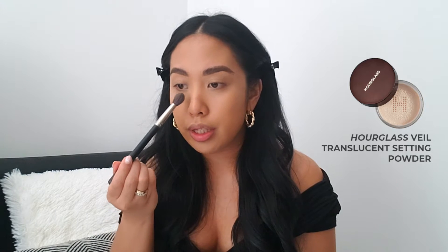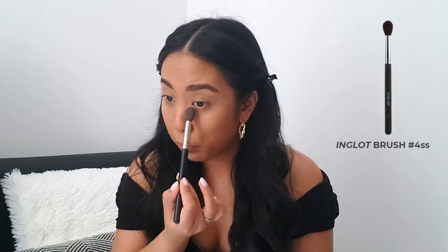Next, I take the Hourglass Veil Translucent Setting Powder and set in the regions where I get a bit oily, which is usually the T-zone. I use an Inglot 4SS brush because it gets right under the eye.